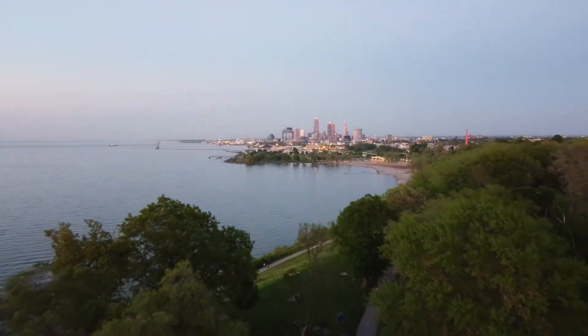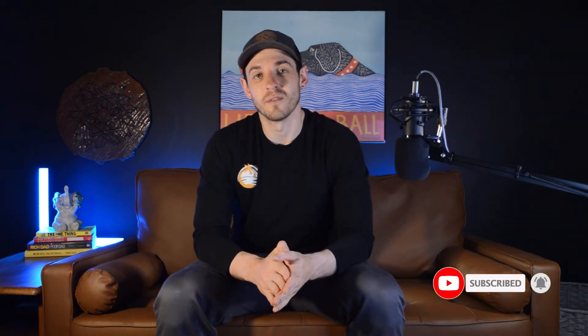My name is Sam Ohler and I'm your Cleveland area realtor. If you ever need anything, I would love to help you accomplish your goals — you can find all my contact information down in the description. Let's go check out the property we're touring today.